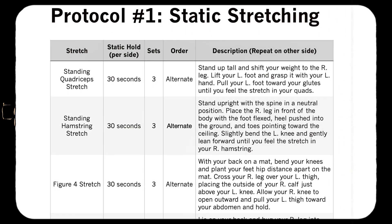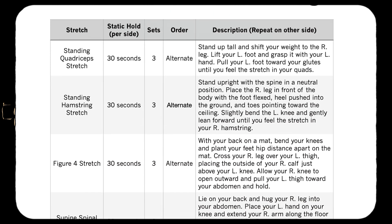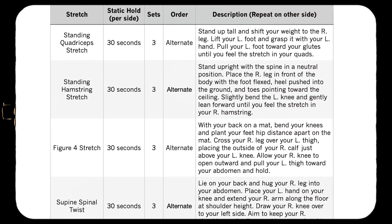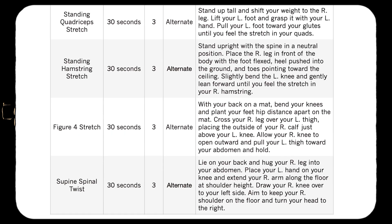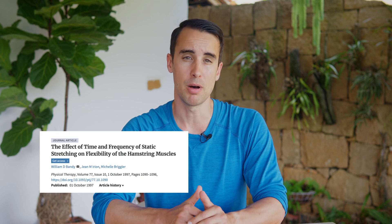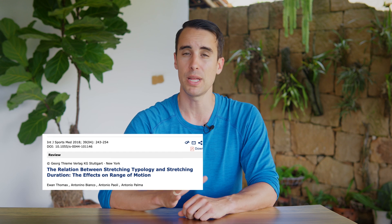While dynamic and ballistic stretching, which involves swinging your limbs and using momentum, can be beneficial prior to performance-based activities in sports, static stretching forms the foundation of a solid flexibility routine. Research by Bandi and others reveals that holding a static stretch for a minimum of 30 seconds is the threshold for reaping flexibility benefits. However, the frequency of your stretching routine is equally important. A comprehensive review by Palma and others found that stretching at least five times per week, with a total stretching time of five minutes per muscle group per week, yielded optimal results.